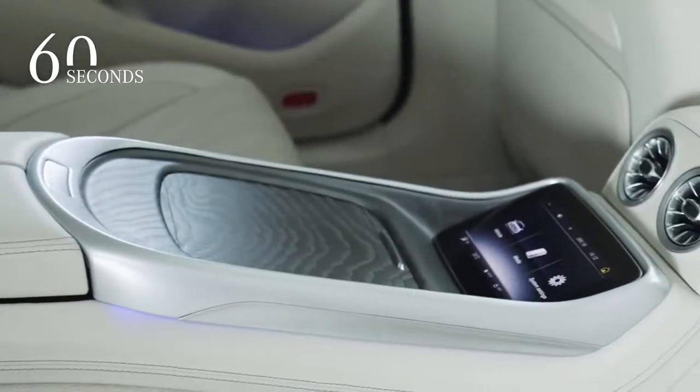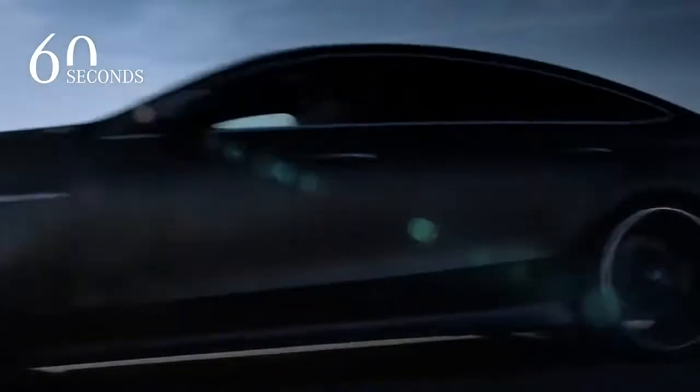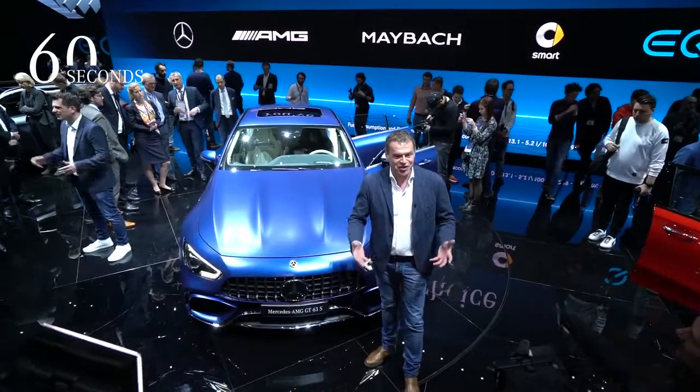Four seats, five seats — how many seats you just need for your family? On Saturday morning you can take that car on a race track. I think we're going to set the benchmark in that segment.